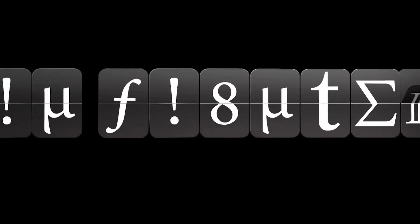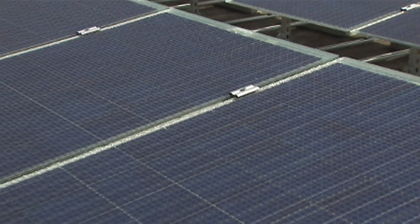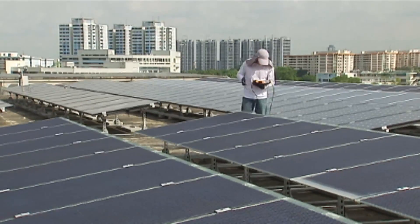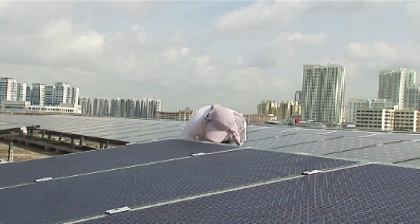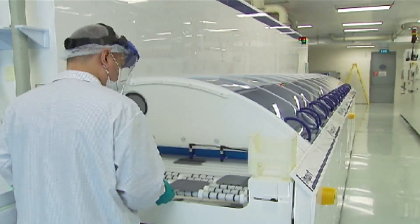Most Singaporeans get their electricity from the grid, but I get mine from the sun — I'm an outlier. Being right at the equator, sunny Singapore is ideally located to make use of solar power. However, as of 2011, there are only 36 households here with solar photovoltaic installations connected to the grid.